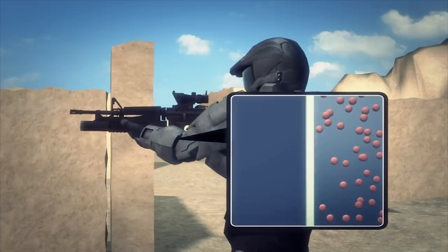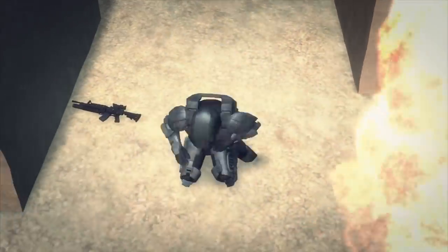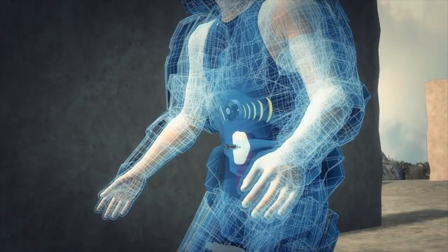The body armor can transform from liquid to solid in milliseconds when a magnetic field or electrical current is applied. If a soldier is wounded, the TALOS suit would monitor their health or even stop the bleeding using a wound stasis program.